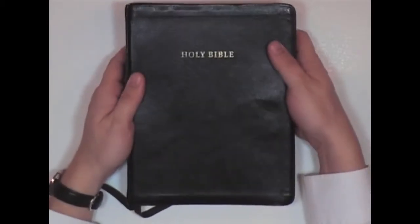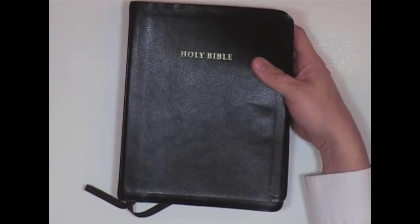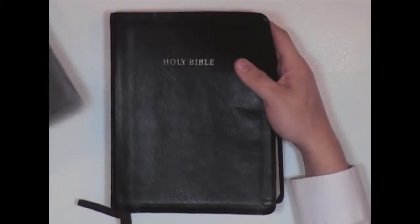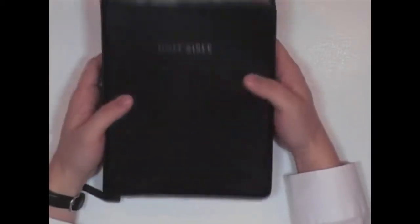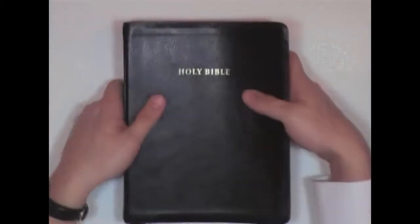I bought this when I found out about the corruption of the Zondervan. The same bookstore I bought that one from — I went back and I bought one of these Cambridge Bibles. I paid $110 for this thing. Okay, that's a lot of money. And like I said, it's a good Bible.